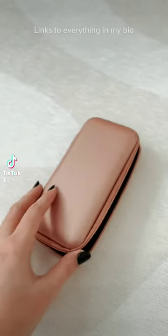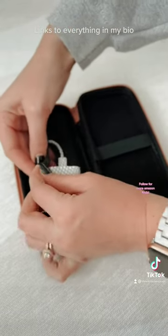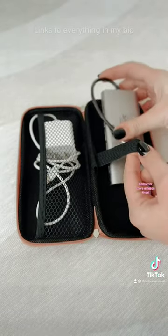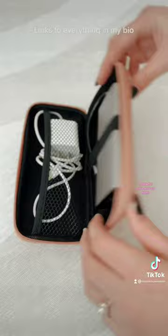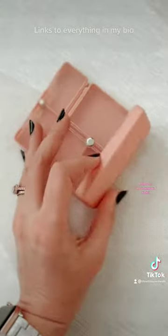Three Amazon travel must-haves. First up is this pink travel tech organizer. I love that it has a pocket on one side for cords or loose items, and then also a banded side for those larger items you just want to corral. This is great for anyone who's traveling for a short period of time.